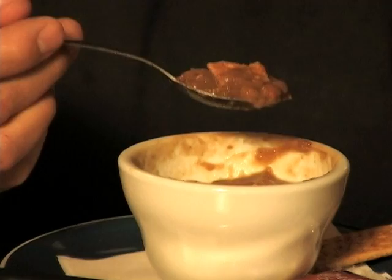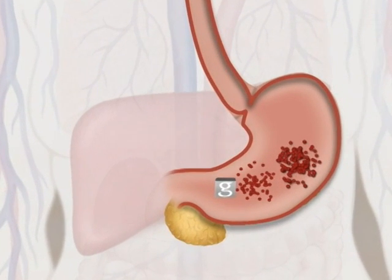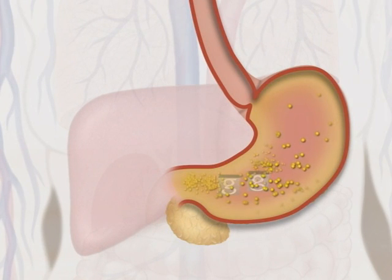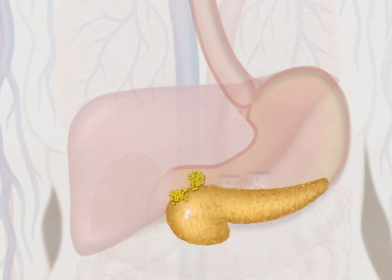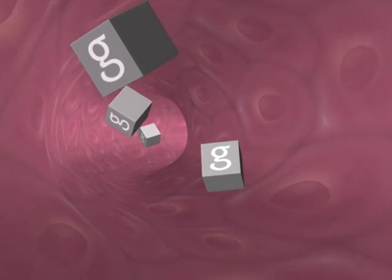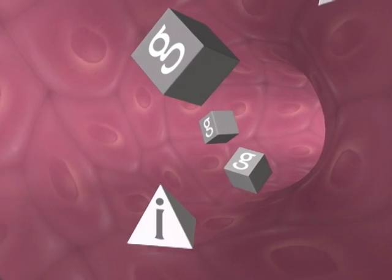To understand how your medications help control your blood glucose, let's see what happens when you eat. When you eat, your body breaks down most of the food into glucose, a form of sugar, and releases hormones that travel to your pancreas. The glucose enters your bloodstream, causing your blood glucose level to rise.